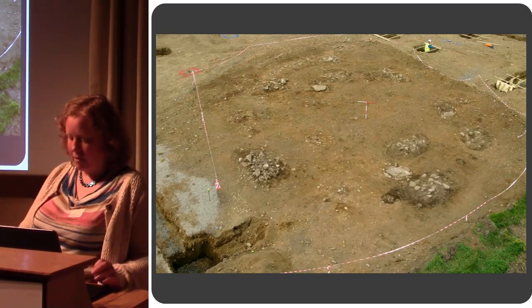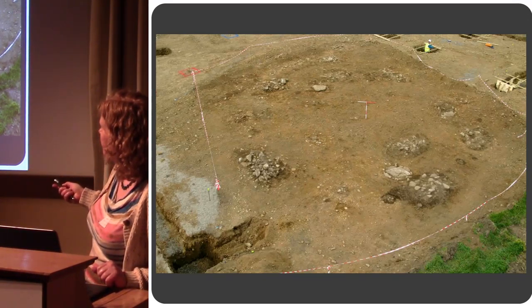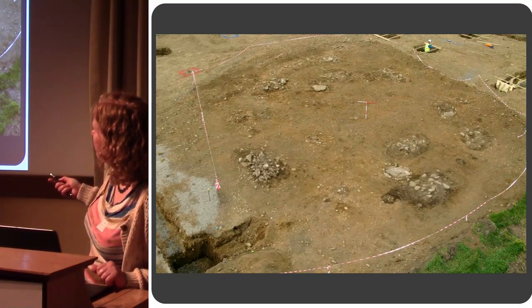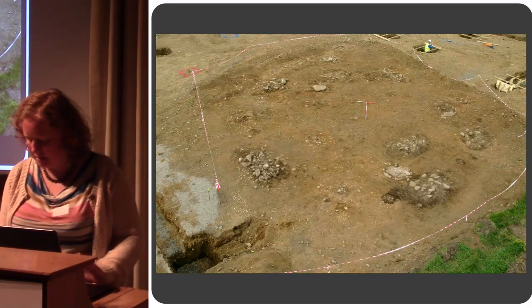This overall view shows an almost circular layout of features. There's one of the kists here — you can see the top of the stones — and another one, and another one in there, with large pits around the outside.